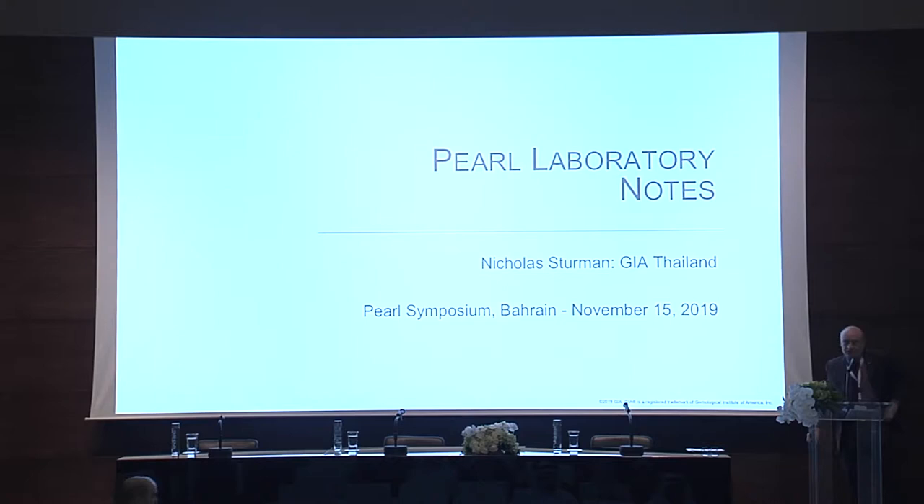Thank you very much for coming. I hope that what I describe today will be of interest to you. We've been hearing about the challenges of pearl testing. I'll give you a little bit more information with some examples later about that. The Pearl Laboratory Notes I'm going to talk about now cover some topics about labs themselves, because although many people here are from labs, there are some who may have no idea about labs, so it's good to give some perspective about the work that we do.